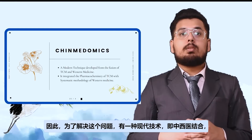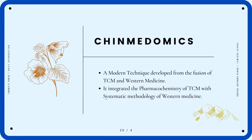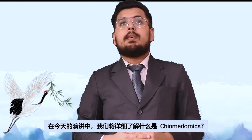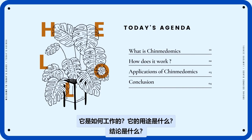In order to solve this problem, there is a modern technique which is a fusion of TCM and Western medicine known as Chinmedomics. In today's presentation, we will have a detailed look at what Chinmedomics is, how it works, what its applications are, and what the conclusion is.